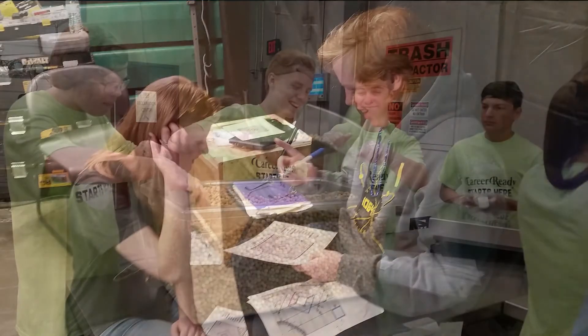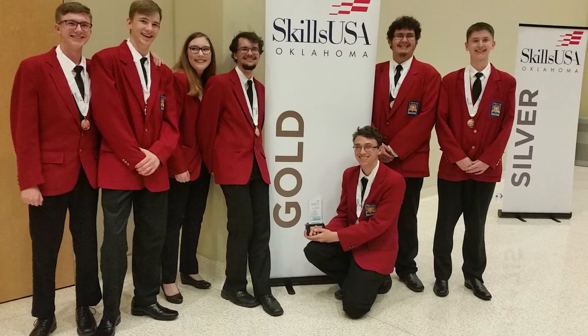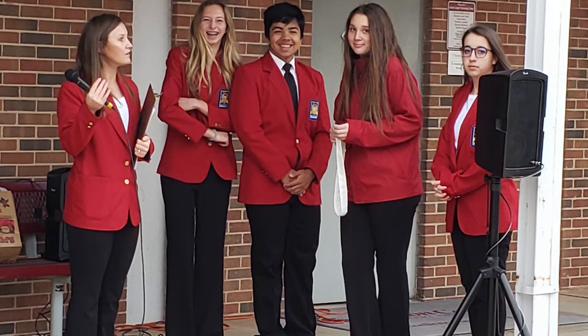Students also practice documentation using engineering notebooks, sketches, pictures, and schematics. SkillsUSA is our student organization. Through SkillsUSA, our students have opportunities to do community service, develop leadership and communication skills as they participate in various competitions.